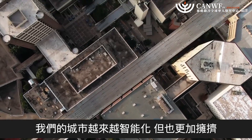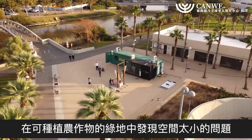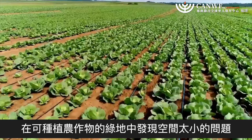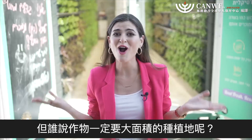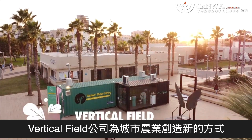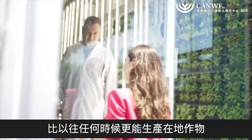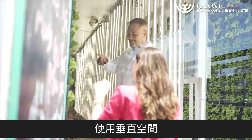Our cities are indeed smarter, but they are also bigger and more crowded. Serious battles take place over green patches in urban areas where crops can be grown. But who said that crops have to take up a lot of surface area? Vertical Fields' innovative urban farms create locally independent food that is more accessible than ever, using vertical space.